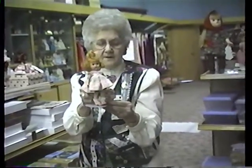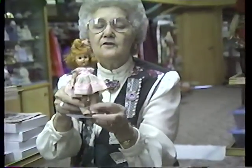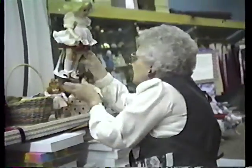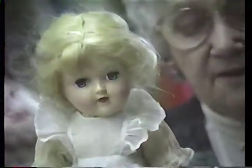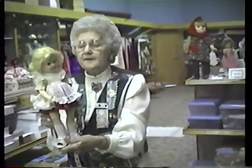Ginny dolls were very popular in the 40s for young girls. This one is all original — sleep eyes, lashes, and a glued-on wig. She's what they call a walker: her head moves when she walks. And we have the Toni doll from 1949 by Ideal — all hard plastic with a glued-on wig and sleep eyes. The little girls got the Toni permanent kit with her, and they could give her permanents. So that was a fun doll.